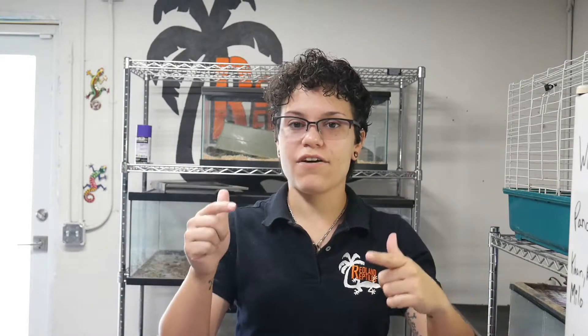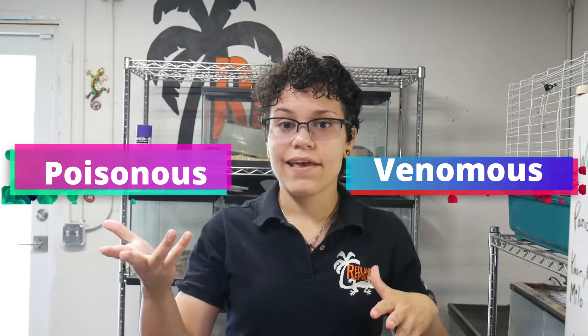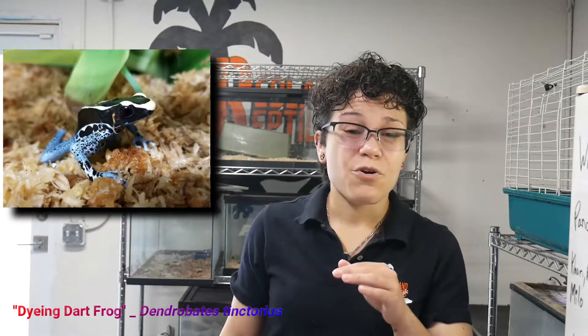Hey YouTube, we are back. There will be more videos to come, but for now this is just going to be a really quick video to illustrate the difference between poisonous and venomous. Dart frogs, for example, create one of the most lethal toxins in nature.